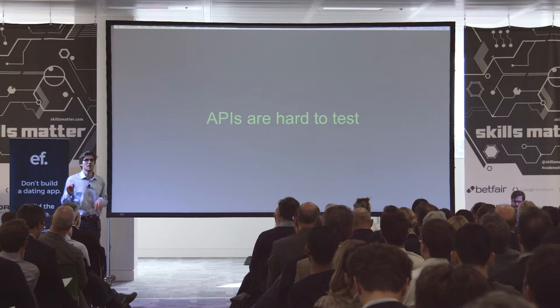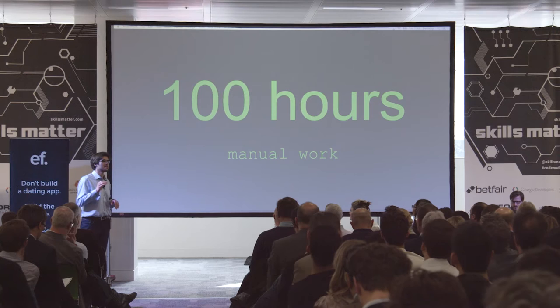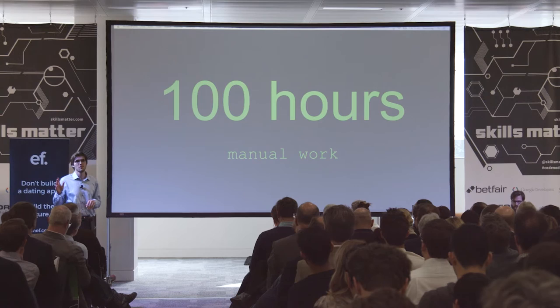Why? APIs are hard to test. Current solutions don't scale, so his team will need to spend up to 100 hours testing every time there's a change to the application. To add insult to injury, the development team wants to keep making changes every single week.